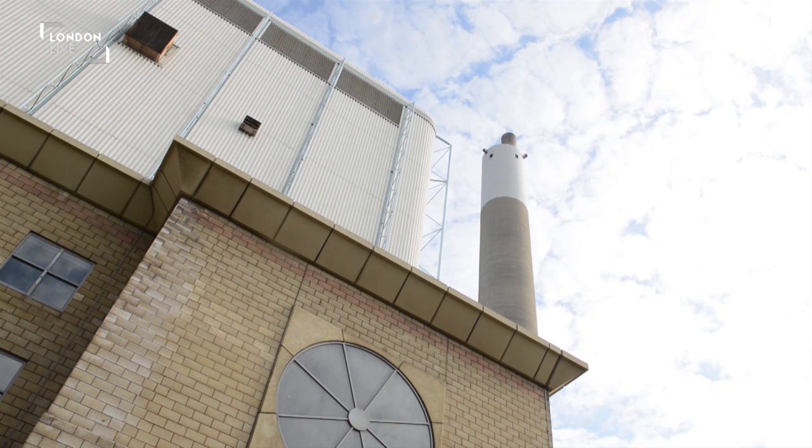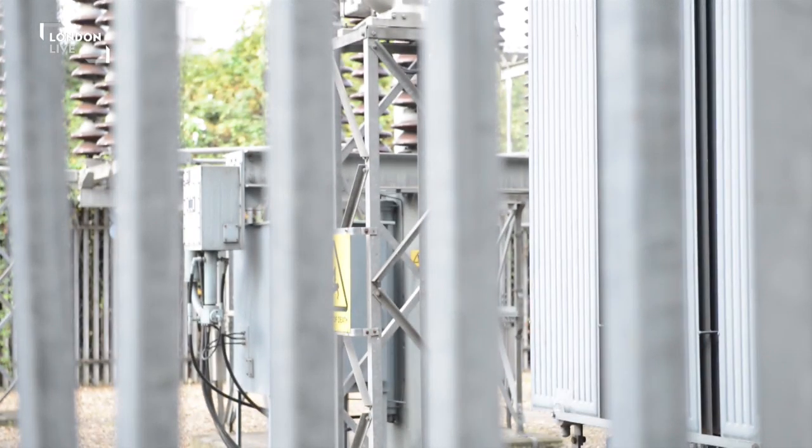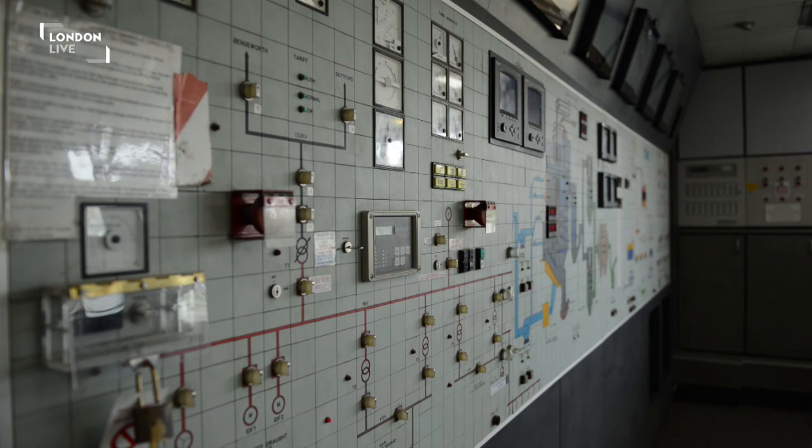Already the plant provides heat for 2,500 homes in the area, with plans to reach four or five times that amount in the near future.